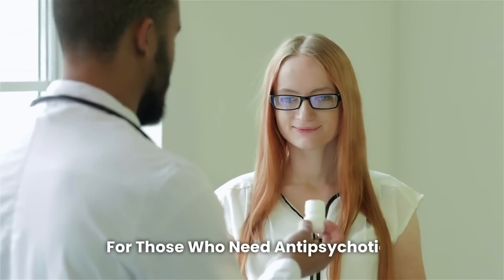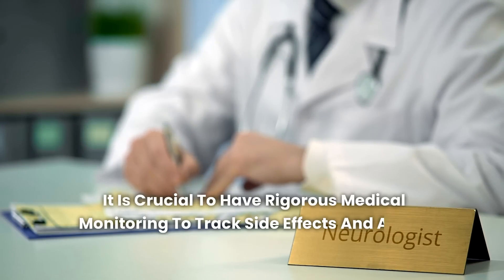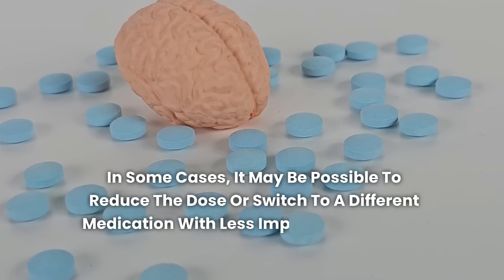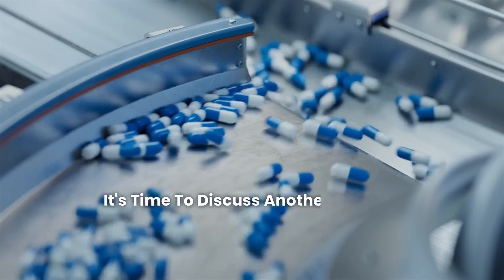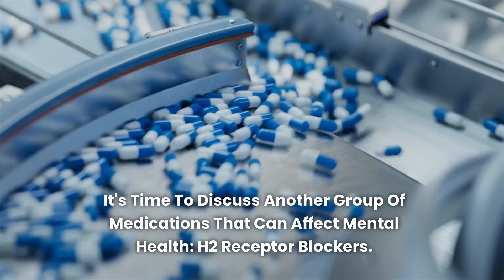For those who need antipsychotics, it is crucial to have rigorous medical monitoring to track side effects and adjust dosages as necessary. In some cases, it may be possible to reduce the dose or switch to a different medication with less impact on cognitive function. With the risks of antipsychotics in mind, it's time to discuss another group of medications that can affect mental health: H2 receptor blockers.